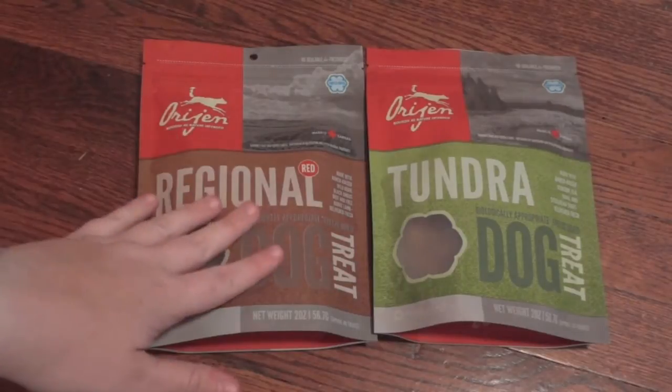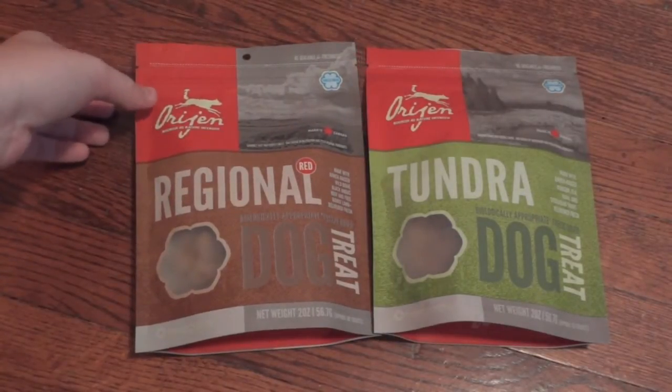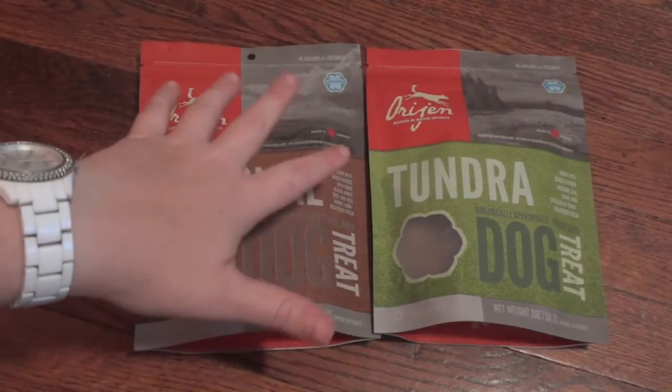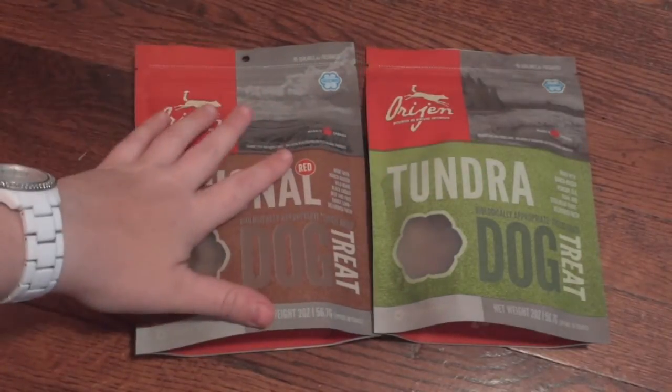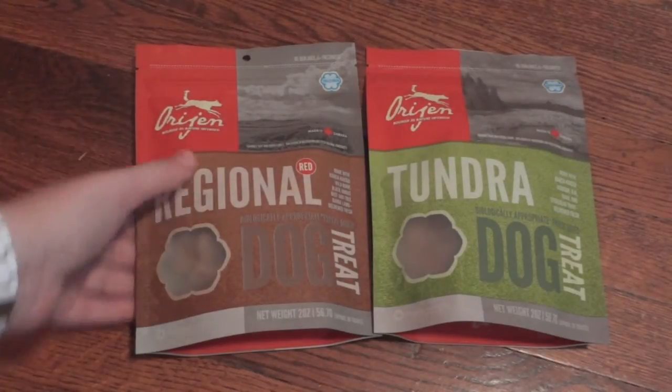Hey guys! Today I have a dog treat review to show you. These are the Origin freeze-dried treats. They come in a ton of different varieties. You can find all the varieties on Chewy.com and a few other places, but these are from Chewy.